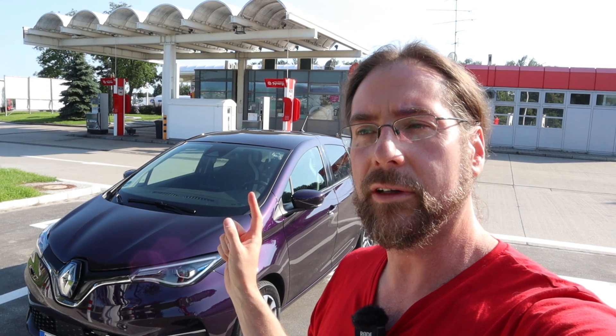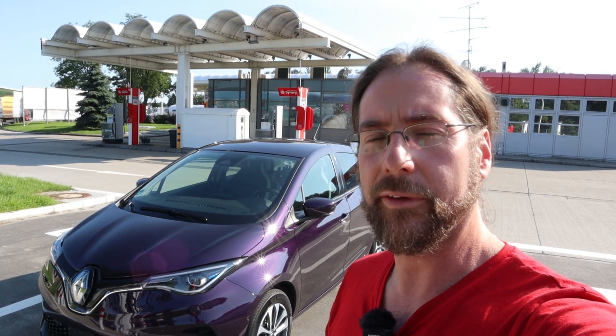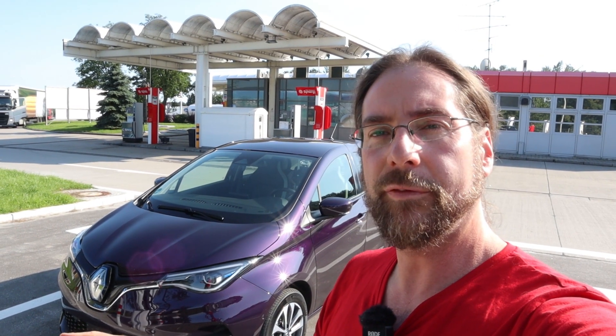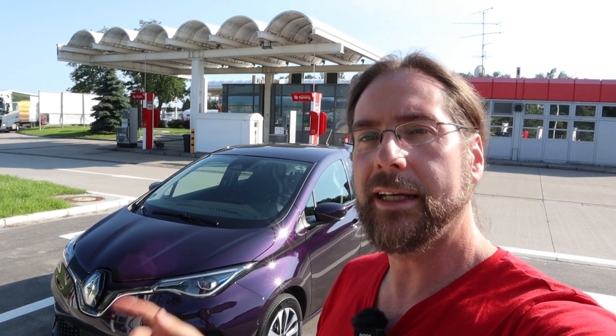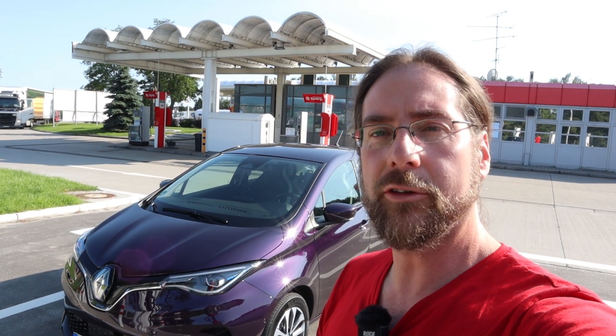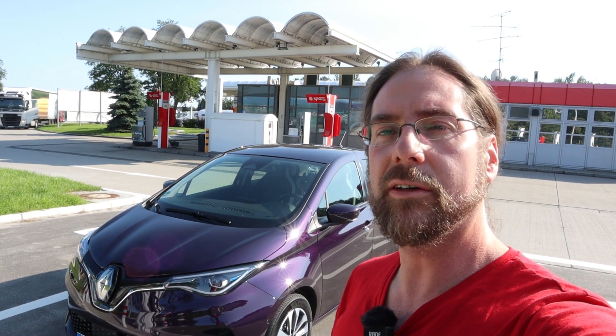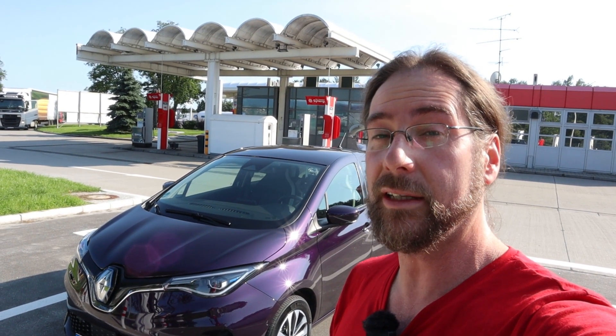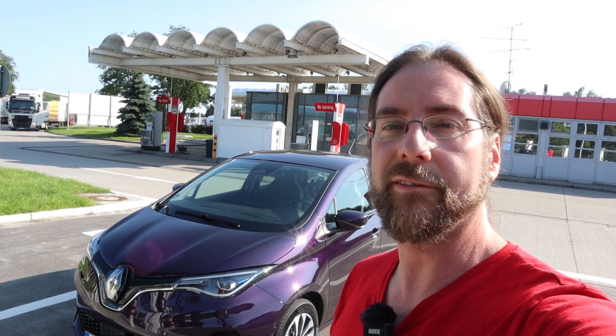I will drive a stretch on the highway with GPS speed 90, then 110, and then 130, with cruise control. I'll start with 50 percent charge, come back, time the whole drive, then charge back to 50 percent and see how long it takes — and what is the best speed, consumption at that speed, and what range we have.